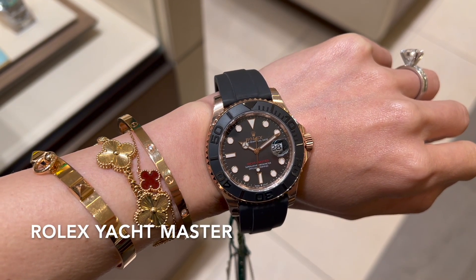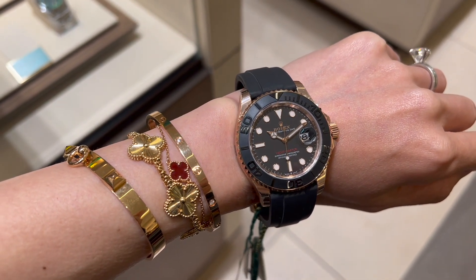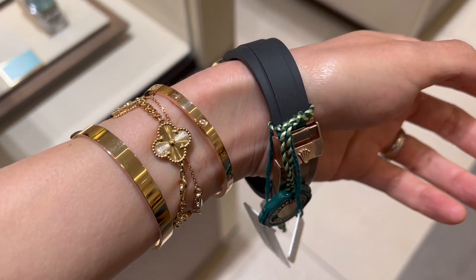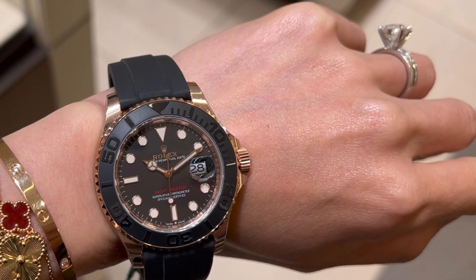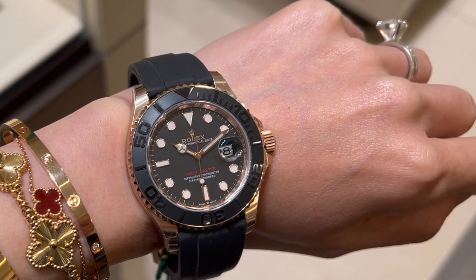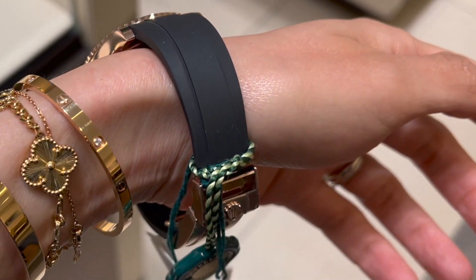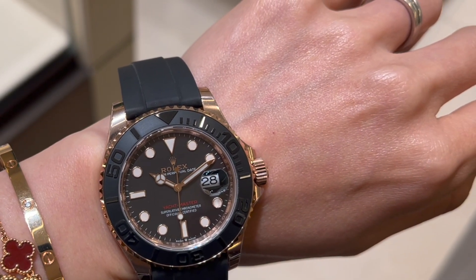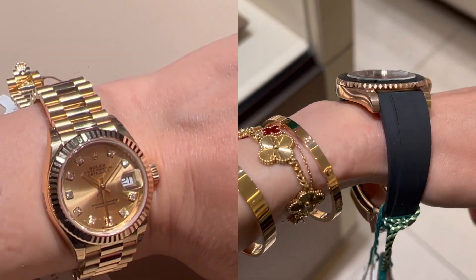This is the Oyster Perpetual Yacht-Master in the 40 millimeter size in 18k Everose gold with the Oysterflex bracelet. The intense black dial and the bi-directional rotatable bezel look so cool. The waterproof and robust quality of the watch make it ideal for water sports and sailing in particular. I love the sporty look and durability of the Oysterflex bracelet — I'd love to add a watch like this to my collection one day. This one is currently retailing for $28,050. Do you like the ultra-feminine ladies Datejust or the sporty Yacht-Master better?